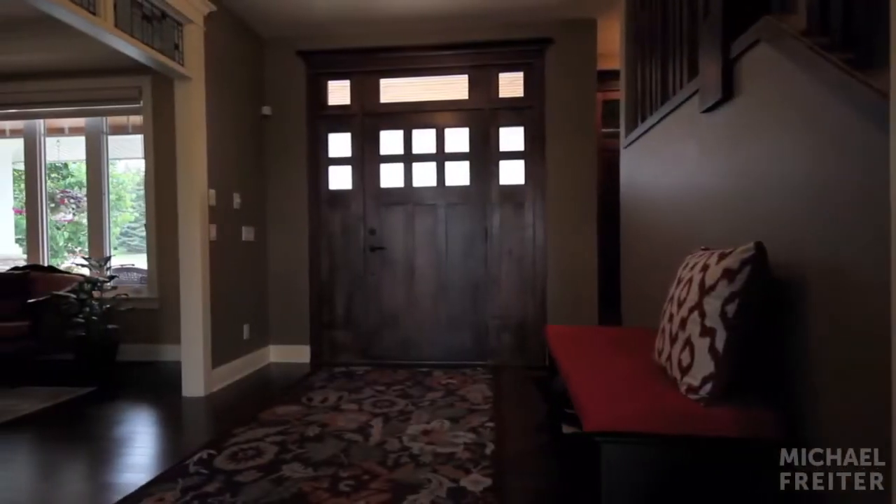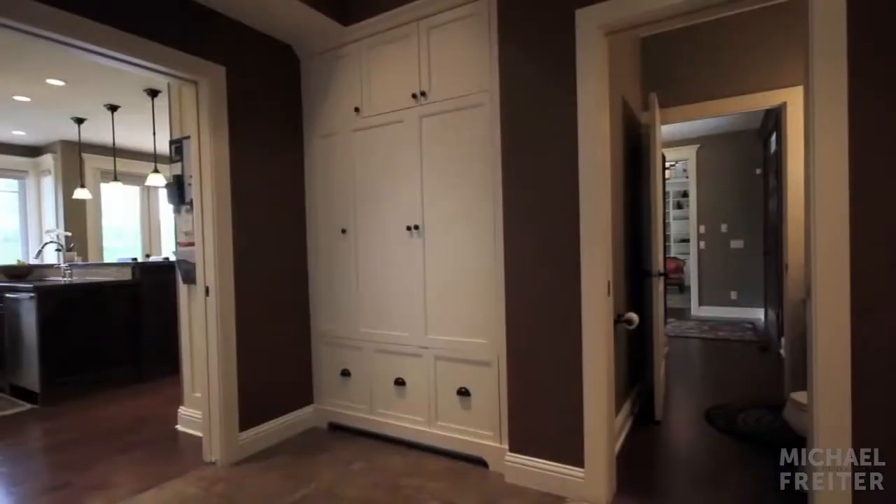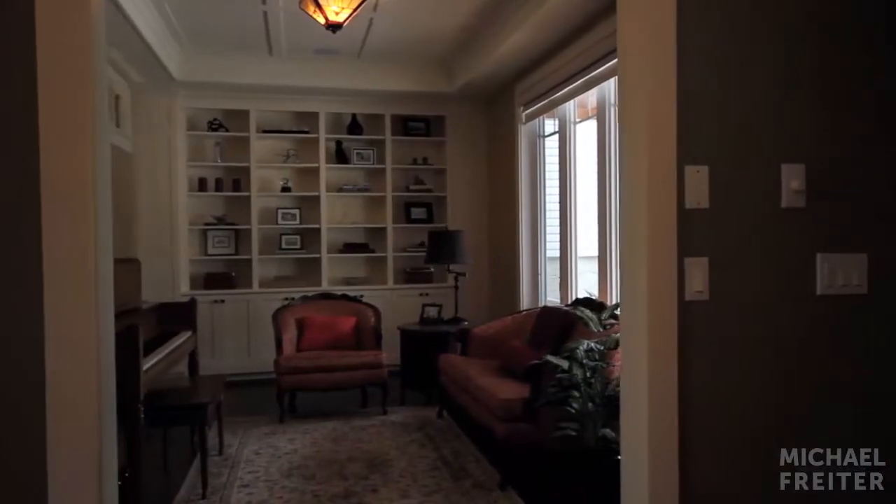Step onto new hardwood floors into the large mudroom, which includes a built-in locker system for storage. Attached is the separate flex room that can also be used for dining.